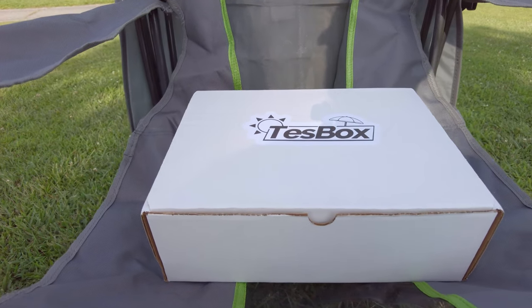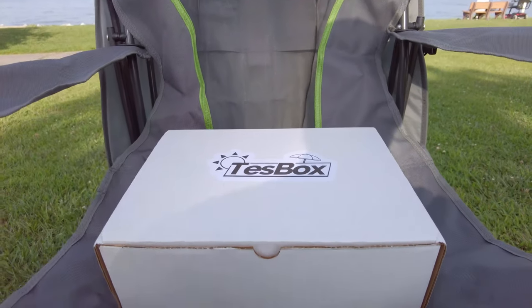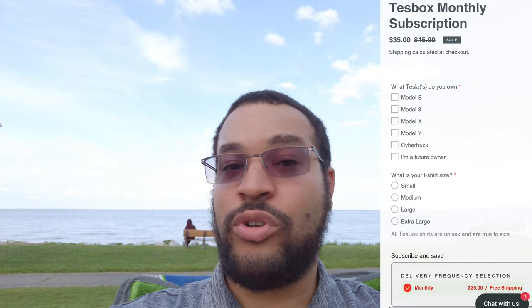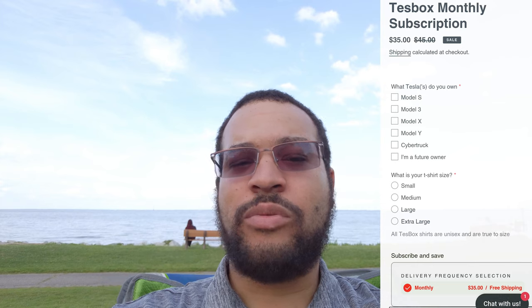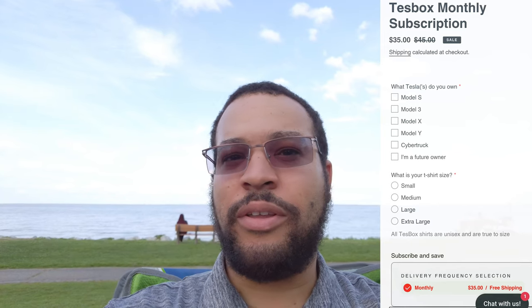Today's theme for TestBox was 'Fun in the Sun' and that's why we are at the beach. So let's take a look and see what's inside this month. TestBox is a monthly loot box style subscription where you can tell them what type of vehicle you own, or if you're an enthusiast, what your shirt size is, and if you want to get a box once a month. Right now the current promotion is $35 a month, and so far each of the four TestBoxes we've received has been more than $35 in value — they're always quirky and unique and I like that.